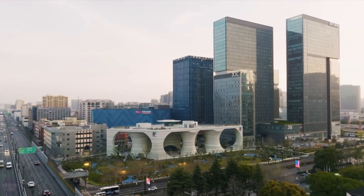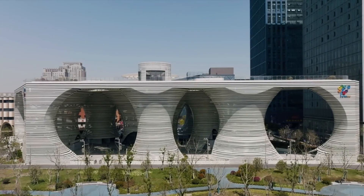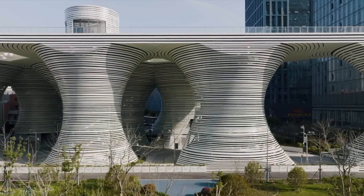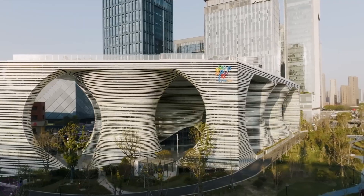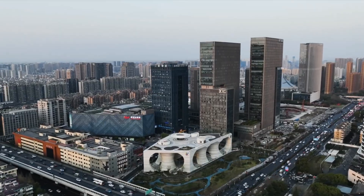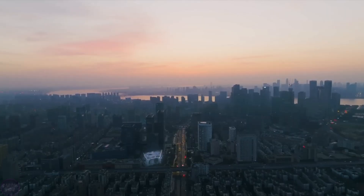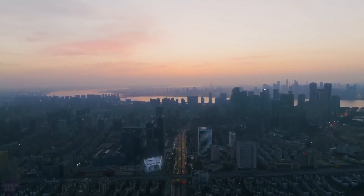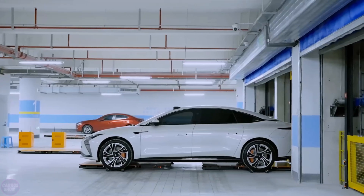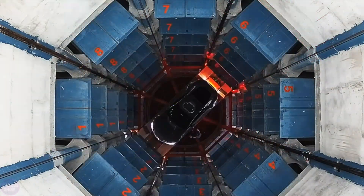Last year, China had a total of 417 million vehicles. To solve the problem of parking, the creators of the vertical parking lot of the future demonstrated Future Car Park — a vertical parking facility located in the city of Hangzhou. Despite resembling a theater or museum, the structure neatly parks up to 500 vehicles inside its towers, with movement managed by a robotic system. Retrieving your car can take just a few minutes.